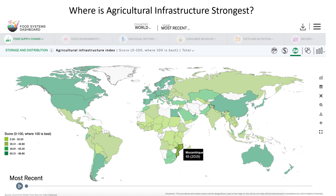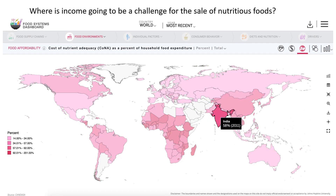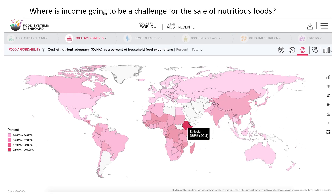How about if you're a business worried about where purchasing power is going to be a big constraint to your ambition to introduce nutritious foods? In India, the cost of a nutritionally adequate diet is half of what Indian families spend on average on food, so the potential is there to change behaviors without income growth. But in Ethiopia, the cost of a nutritionally adequate diet is much more than what families spend on food, so the business challenge there is innovation to reduce cost.